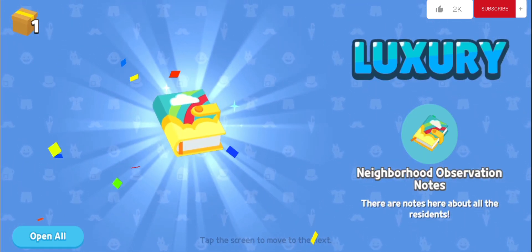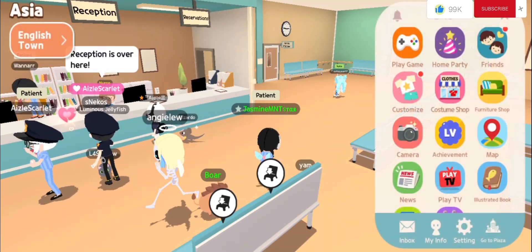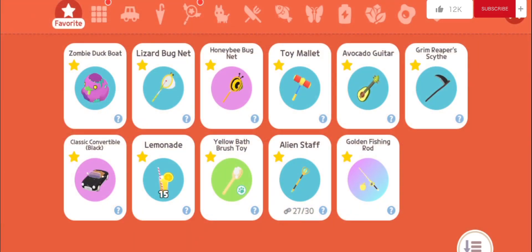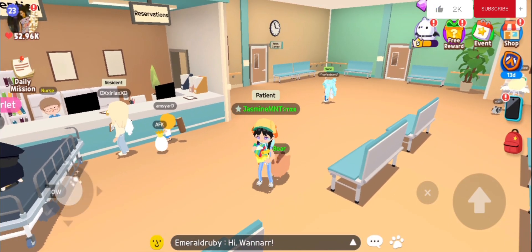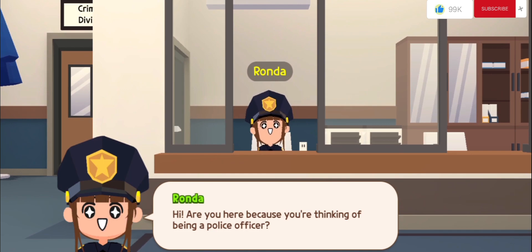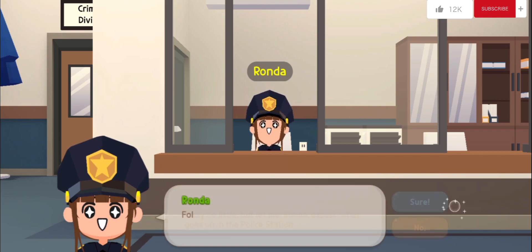Neighborhood Observation Notes and Neighborhood Expedition Hat collected. Patrol in the police car. Hi, are you here because you're thinking of being a police officer? I may be little, but let me, Rhonda, explain what goes on in the police station. Follow Rhonda.